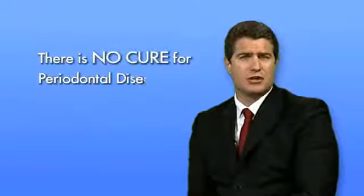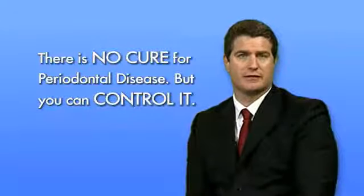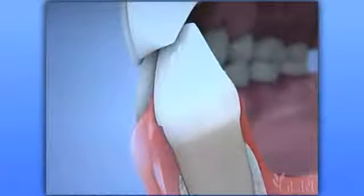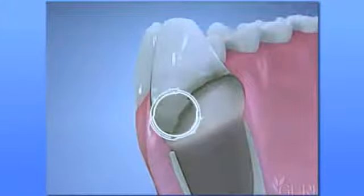I want to make it perfectly clear that there is no cure for periodontal disease, but you can control it. Controlling periodontal disease is as simple as removing the tartar from the roots of the teeth and preventing new tartar from reforming on the root surfaces. Many patients become frustrated because they cannot seem to get their periodontal disease under control. The first reason is that it only takes 12 to 72 hours for the bacteria on your teeth to turn into tartar.